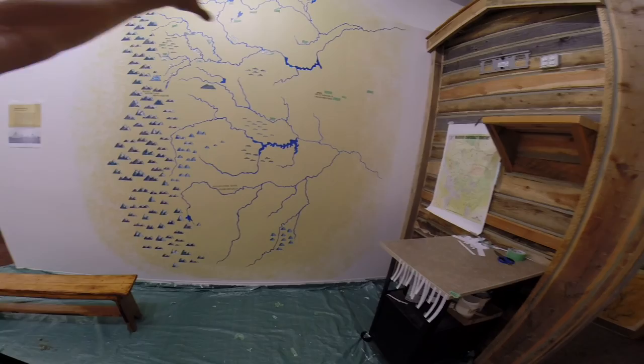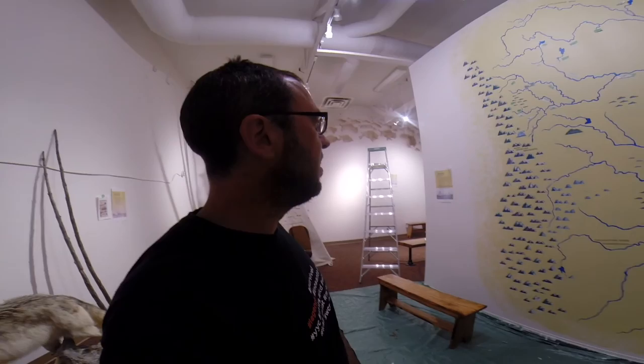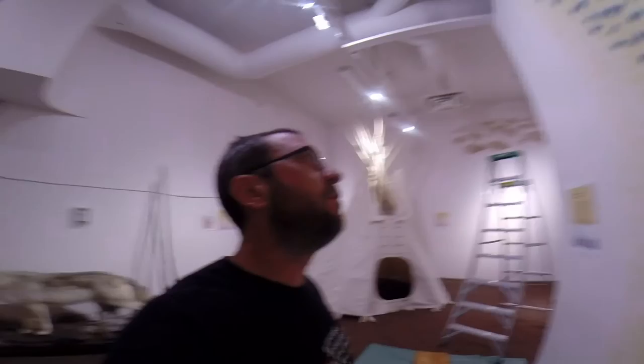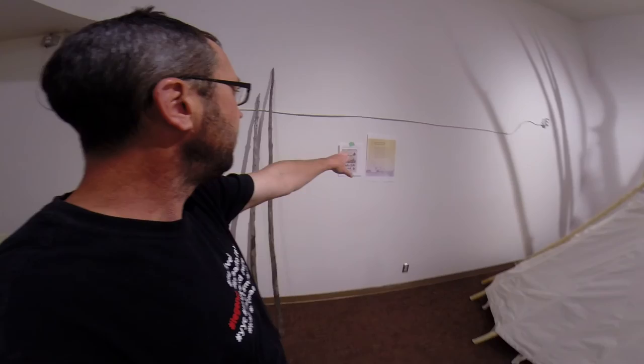Margie's Blackfoot territory map is coming along very well. There's the upper Saskatchewan Basin, upper Missouri Basin — the two basins that define Blackfoot territory. She's starting to put in her place names, English and Blackfoot, for all of the rivers and features. And all of the panels that I wrote up did come in, but they haven't been mounted yet on the wall, so that's going to happen really quick here.